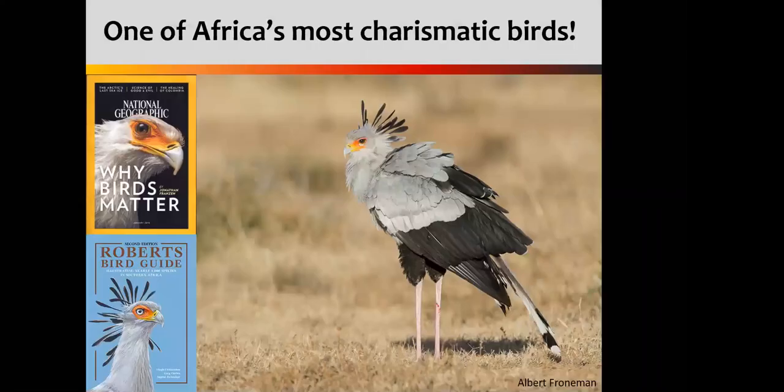Secretary birds are arguably the supermodels of the birding world. Just look at those long legs and that beautiful hairdo on top of their heads. They are wonderfully beautiful birds, and I'm yet to meet someone who says they don't like seeing secretary birds. National Geographic chose them to be the cover model of their Year of the Bird, which they ran last year in 2018. And Roberts followed suit, putting them on the cover of their field guide, which they recently published. So these birds really are donning the covers of all sorts of things.